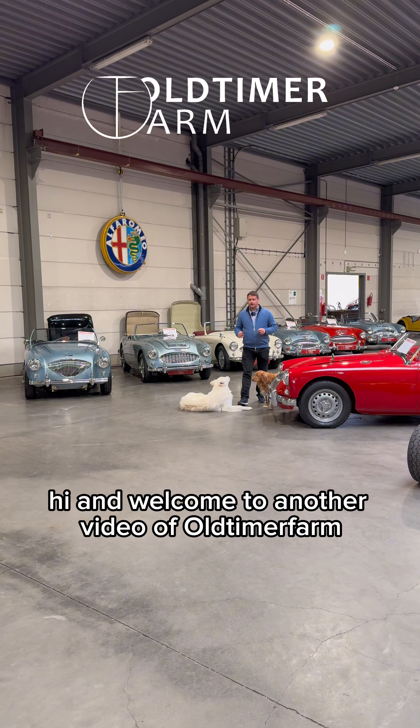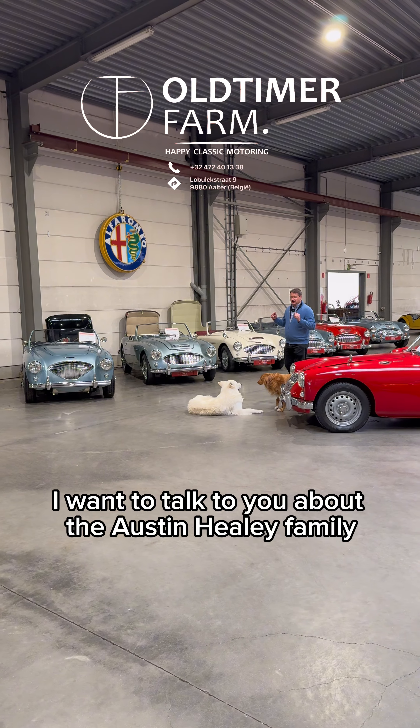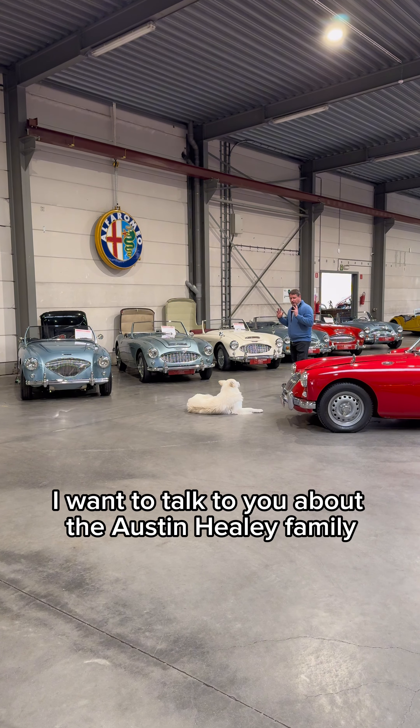Hi and welcome to another video of Oldtimerfarm. Today I want to talk to you about the Austin-Healey family.